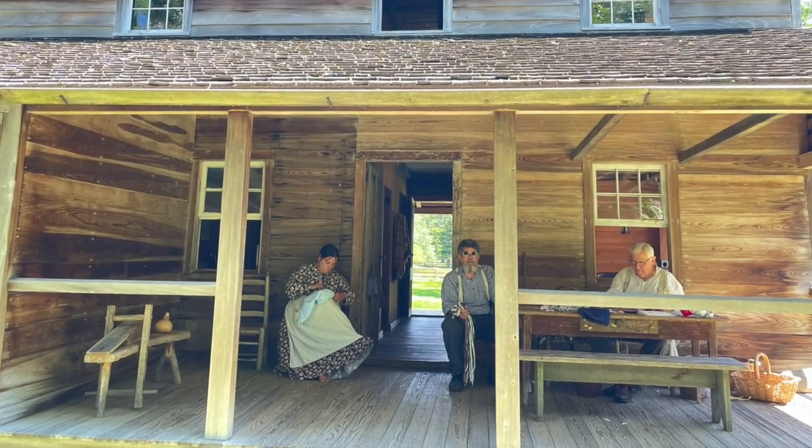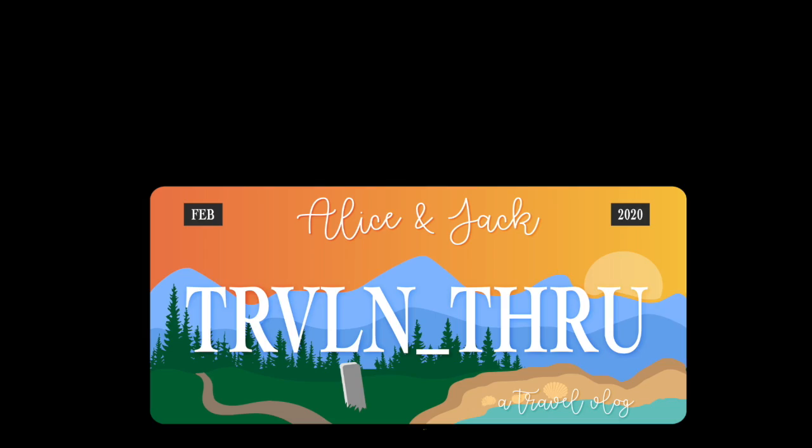If you do love history, we have a playlist of historical sites like Island Farm that we have visited. Or if you're planning a trip to the Outer Banks, check out our top 10 things to do in the Outer Banks. I'm Alice and I'm Jack. Please click the subscribe button and notification bell so we'll be sure to see you the next time we're traveling through.